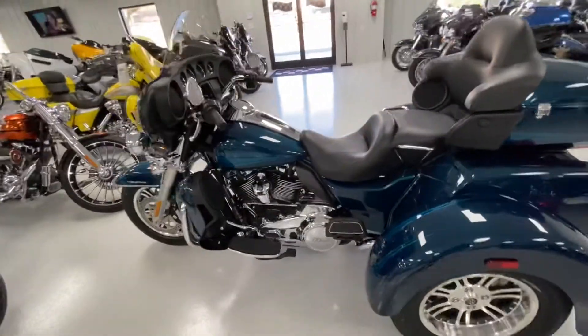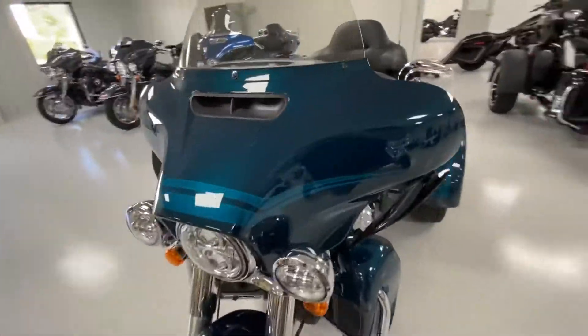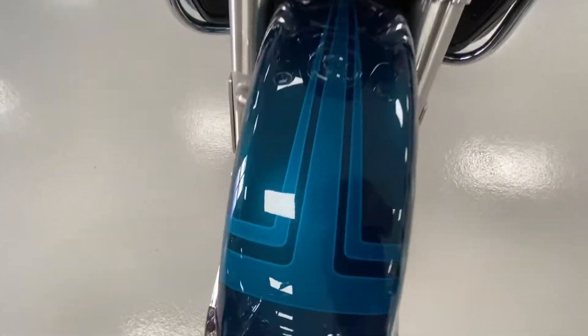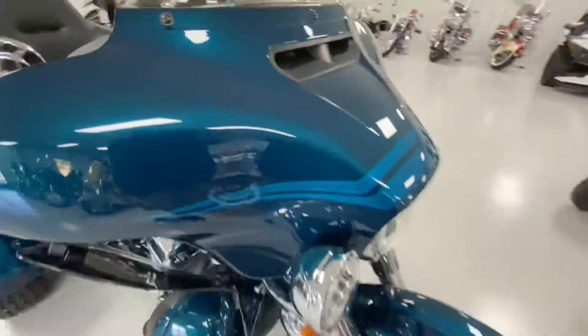This bike has traction control and ABS, the Boom audio with nav. Get you a close-up of that striping — you can see the little Harley-Davidson insignia is in the striping.